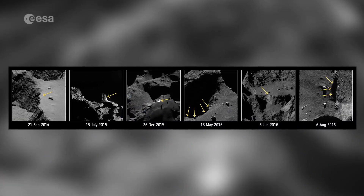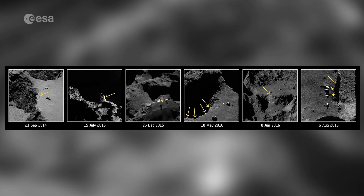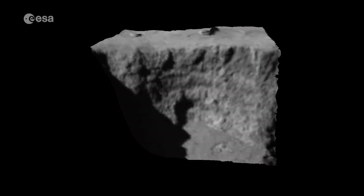Since the first imaging we were really seeing a large crack in that terrace region, and we were expecting it to collapse — and finally we got it.